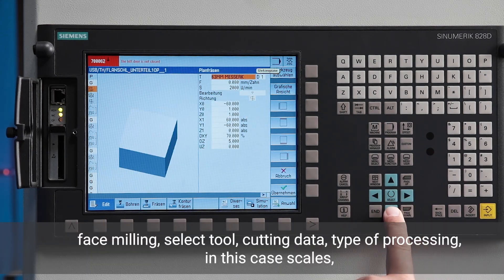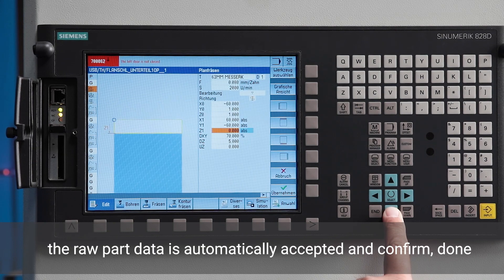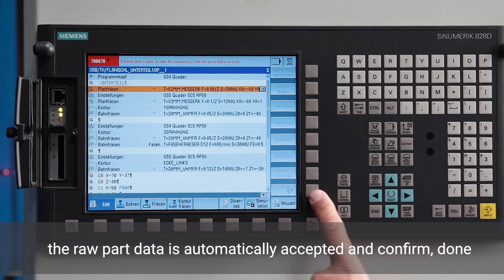Face milling: select tool, cutting data, type of machining — in this case roughing. The blank data are automatically adopted and confirmed.